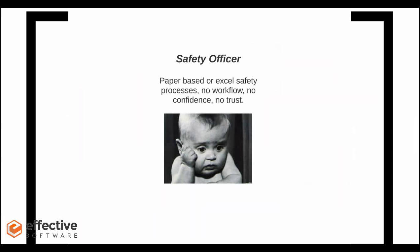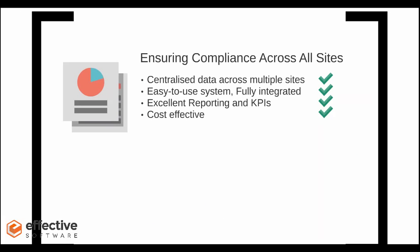Generally, in your line of work as a safety officer, you may be working with antiquated systems or processes that aren't as streamlined as you'd like. That can mean a lack of oversight or a lack of confidence in the information you're getting back. Customers we work with are typically looking for something to centralize their data consistently across all sites, that's easy to use, enables pulling reports and KPIs, and is cost effective.